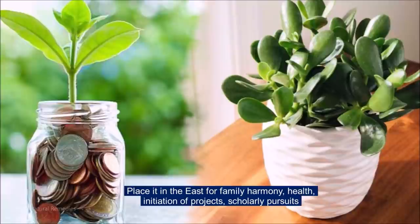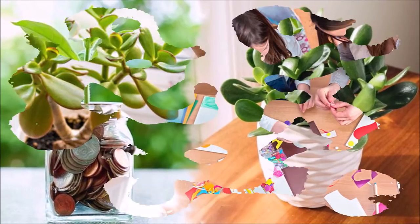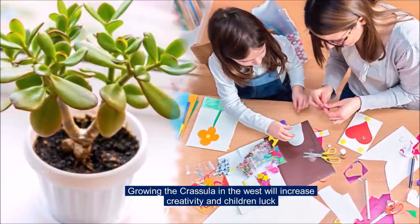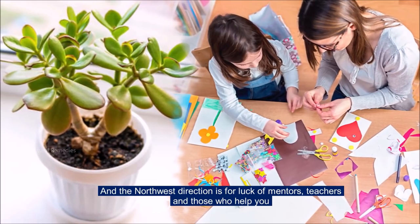Place it in the east for family harmony, health, initiation of projects, and scholarly pursuits. Growing the Crassula in the west will increase creativity and children's luck. And the north-west direction is for the luck of mentors, teachers and those who help you.